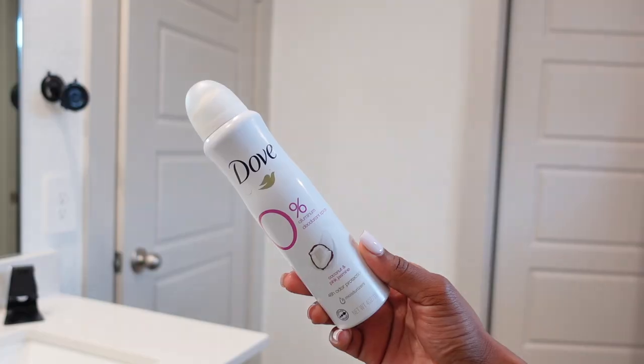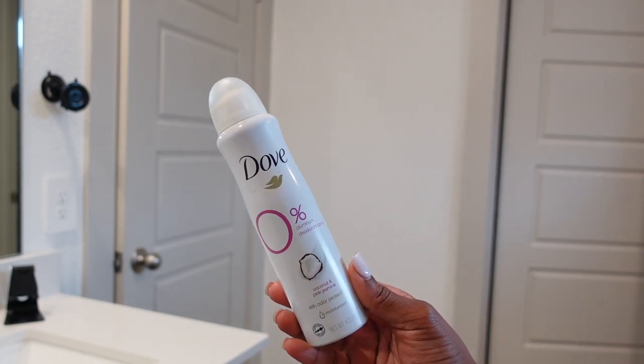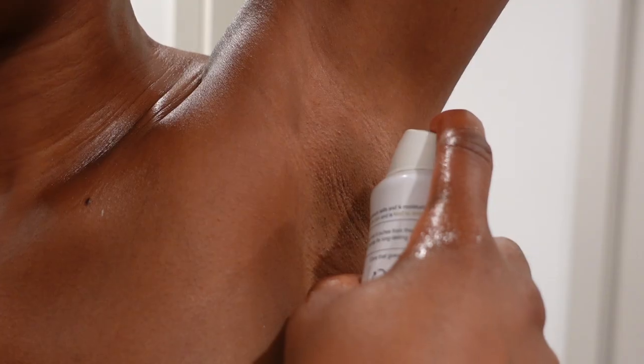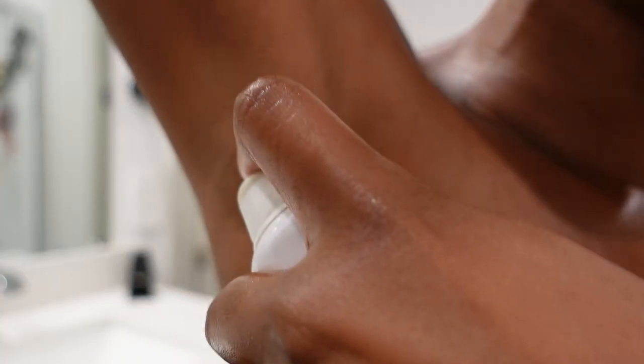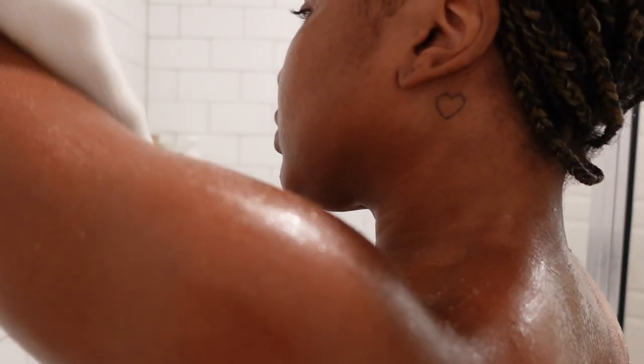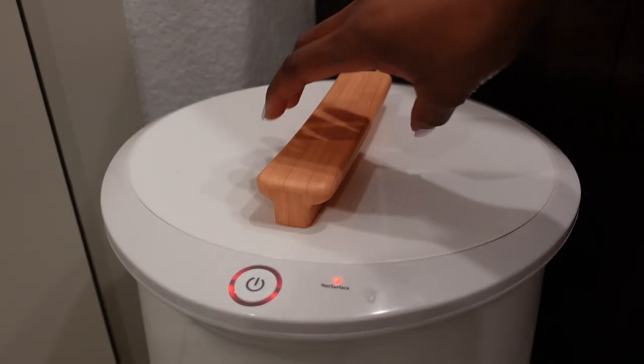Last up, I apply my Dove zero percent aluminum deodorant. I absolutely love this deodorant — it does a great job holding things down for a couple of hours, though I do have to reapply since it doesn't last all day for me. I learned that the hard way. And that is basically my affordable shower and body care routine!